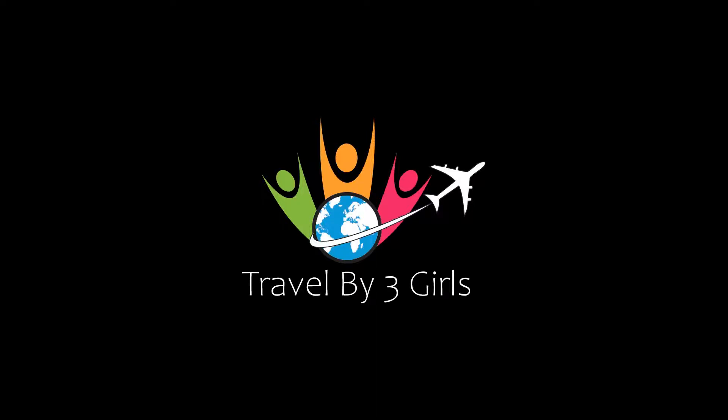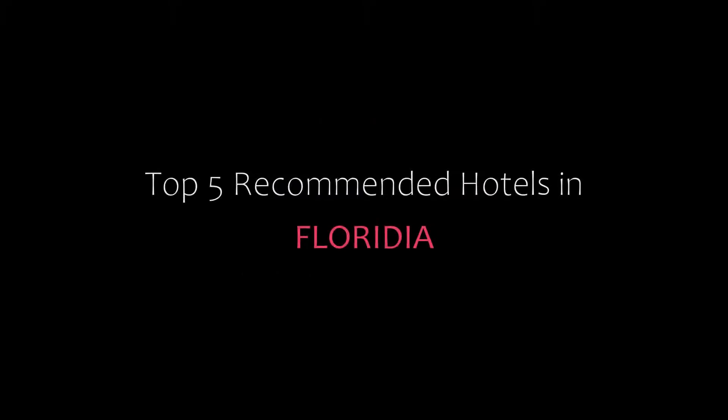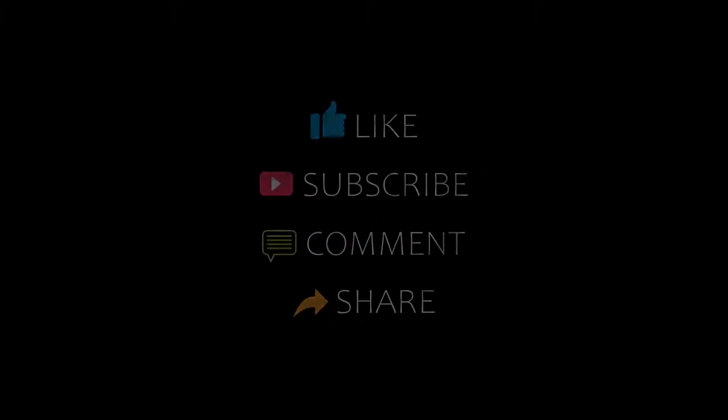Hello, welcome back to our YouTube channel. You are watching a new video about new hotels. Please subscribe to my channel and don't forget to like, share, and comment. Let's start the video.